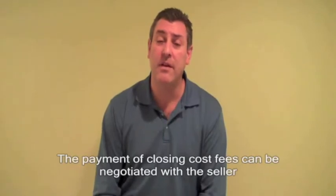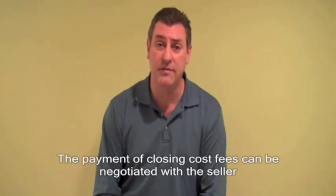Now, don't forget — with these fees, you can negotiate for the seller to cover part or all of your closing cost fees.